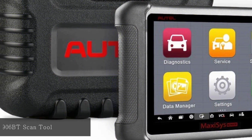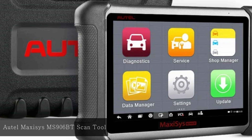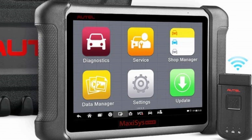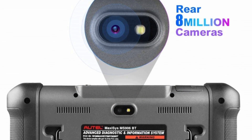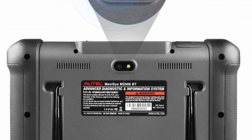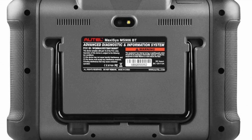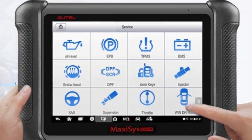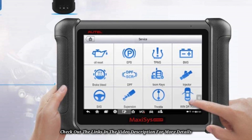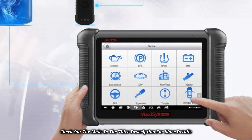At number three, Autel MaxiSys MS906BT Scan Tool. Some problems on a vehicle often require the help of an expert. If you prefer to avoid going to a mechanic, this scan tool features an 8-megapixel camera with a flashlight, letting you take pictures of the problem and upload them to a community of technicians and car owners. The device runs on Android and provides 32 GB of internal storage for diagnostic information. It offers Wi-Fi connectivity and connects to a PC for file transfer. A downside is the long recharge time.